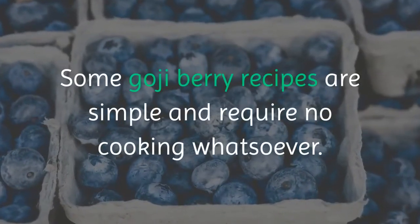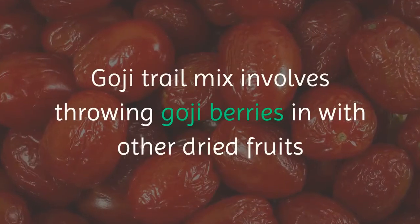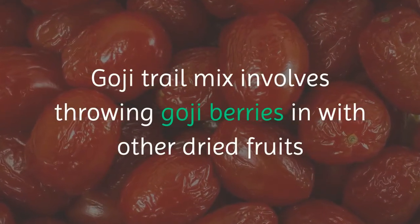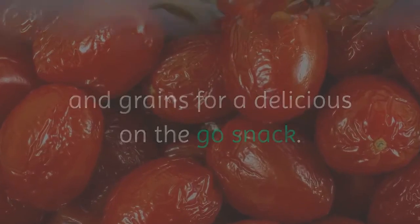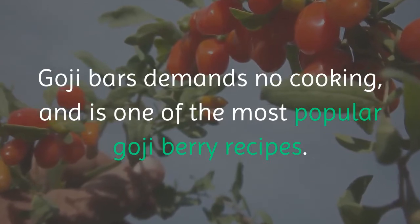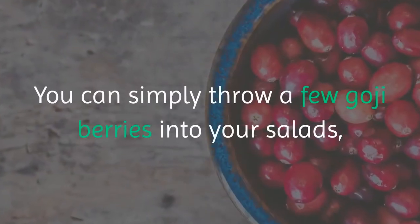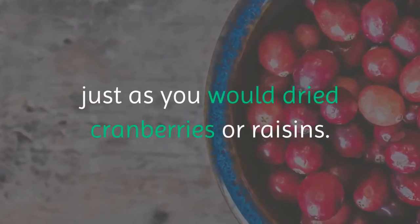Some goji berry recipes are simple and require no cooking whatsoever. Goji trail mix involves throwing goji berries in with other dried fruits and grains for a delicious on-the-go snack. Goji bars demand no cooking and are one of the most popular goji berry recipes. You can simply throw a few goji berries into your salads, just as you would dried cranberries or raisins.